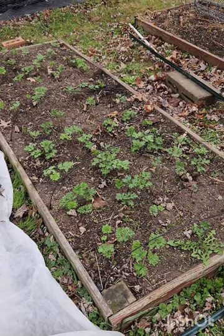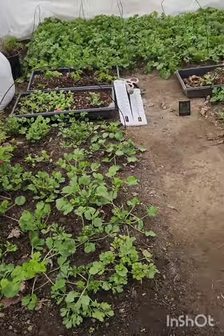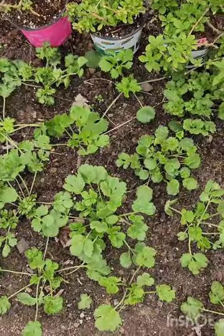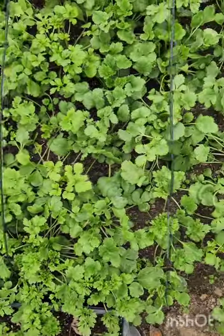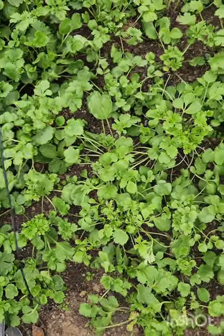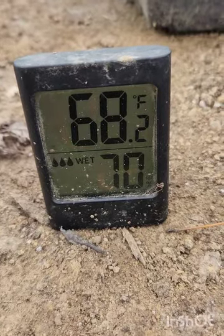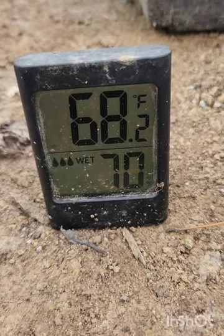And then here are the ranunculus. I'm actually a little scared at just how well they're doing, because you don't really want them to put on too much growth going into winter. With it being 54 degrees outside, it is 68 in the hoop house.